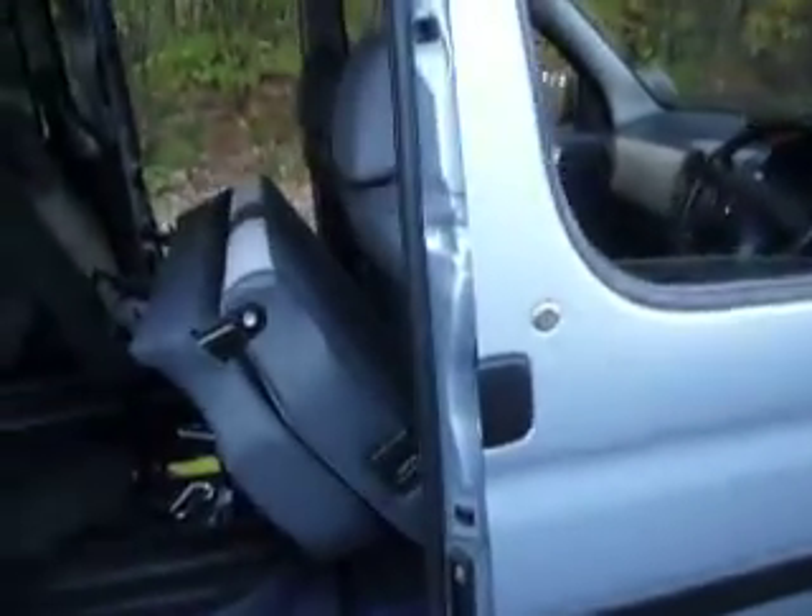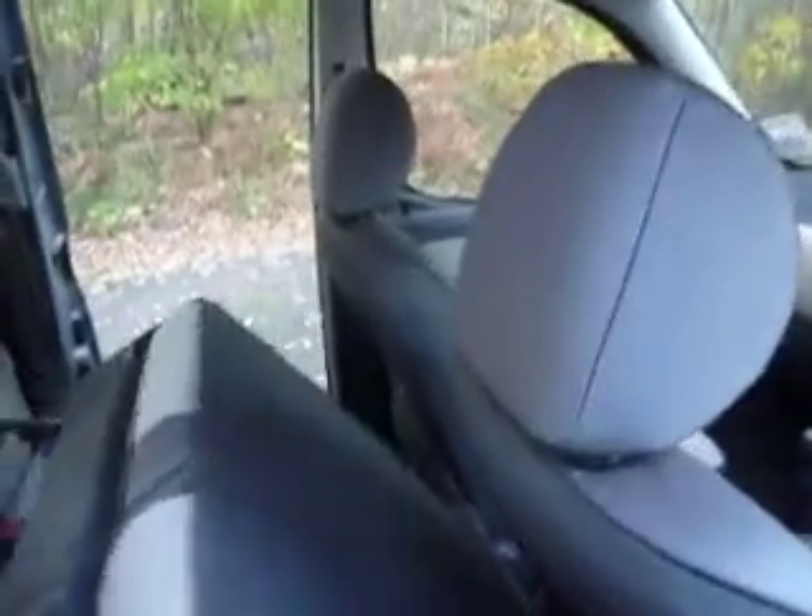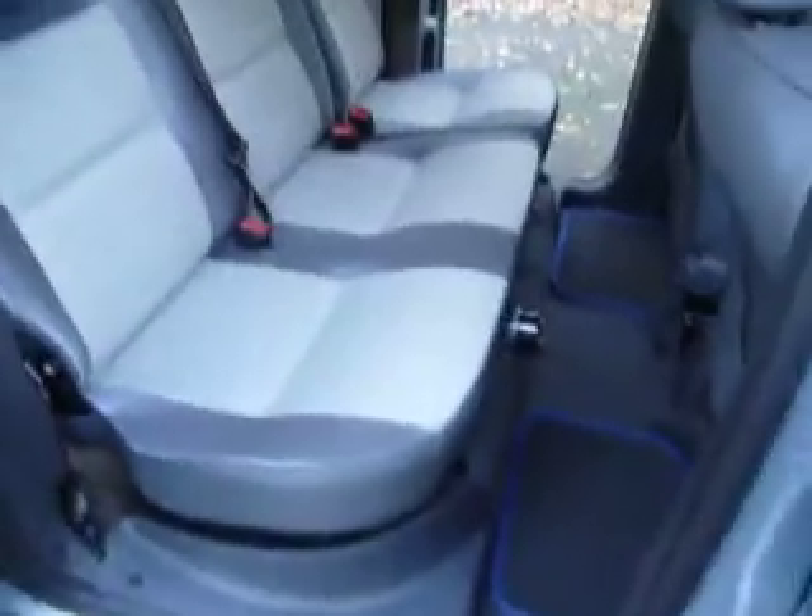So if you're interested, please give me a ring and I'll tell you a lot more about it. Sliding doors at the back.